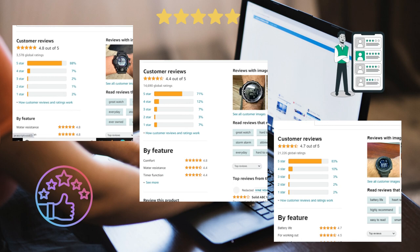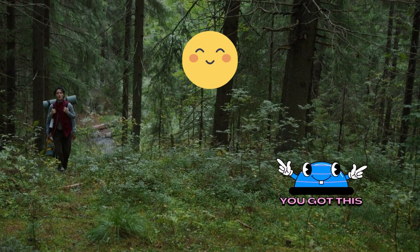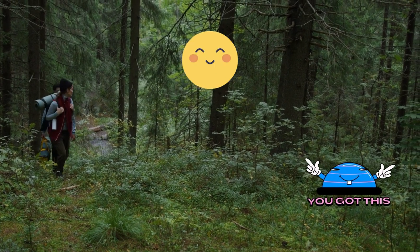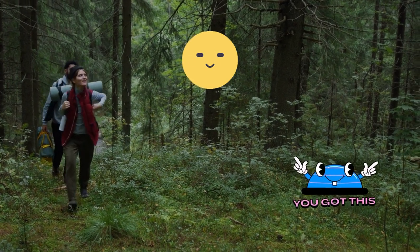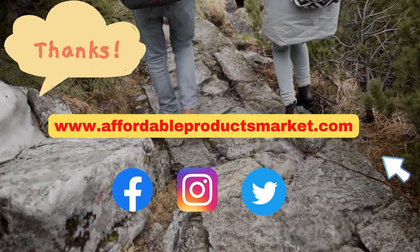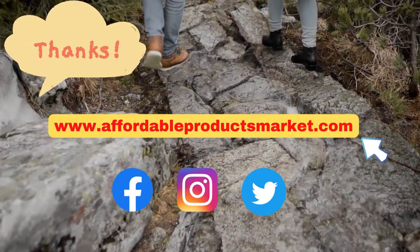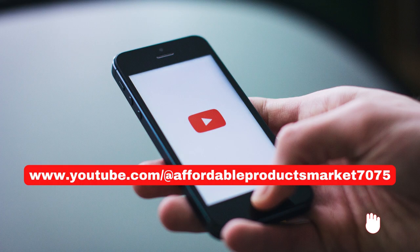Along with watching this video and reading our detailed article, you can also check customer reviews about all these products — customer satisfaction is the main criteria to judge quality. We hope you will find your desired hunting watch. Thanks for watching. For more details, visit our website at affordableproductsmarket.com. You can also follow our official social media accounts on Facebook, Instagram, and Twitter. Don't forget to like, share, and subscribe to our YouTube channel.